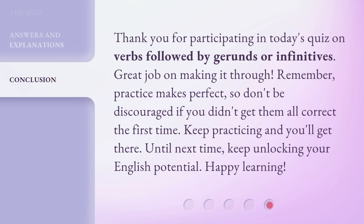Thank you for participating in today's quiz on verbs followed by gerunds or infinitives. Great job on making it through. Remember, practice makes perfect, so don't be discouraged if you didn't get them all correct the first time. Keep practicing and you'll get there. Until next time, keep unlocking your English potential. Happy learning!